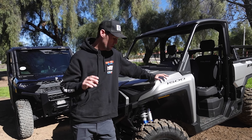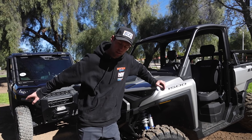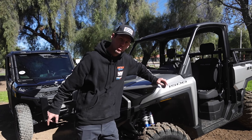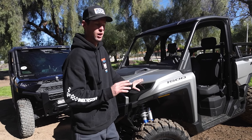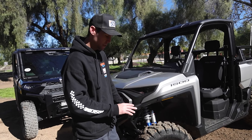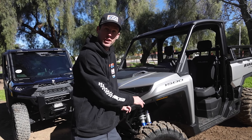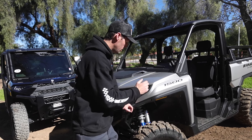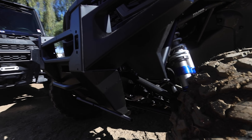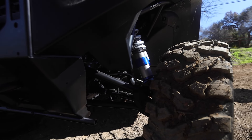Moving on to suspension — both models are 100% stock, other than this one has some prototype Walker Evans Racing shocks, and the other vehicle has VFG 30-inch tires with Walker Evans Racing wheels. On the new XD 1500, they've gone from 10 inches of suspension travel front and rear on the older platform to 12 inches — two more inches of travel front and rear, which is quite a big improvement.